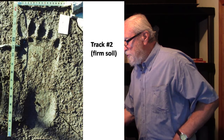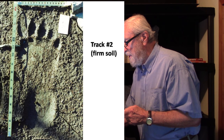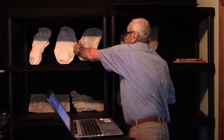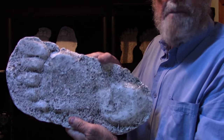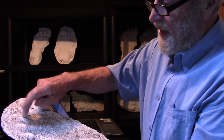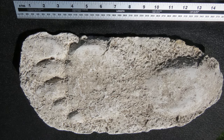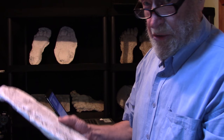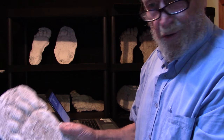A shallower track on the firmer soil — this was the second track in the sequence. They actually cast that, a very commendable effort because this was not an easy track to cast, sort of borderline castable, very shallow, but they've got all five toes registered. The heel is quite well defined, not much in the middle. It's a very thin cast, but to their credit they were able to cast this and get it home and preserve it all these years.